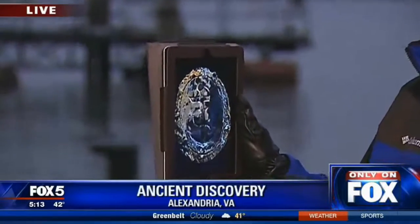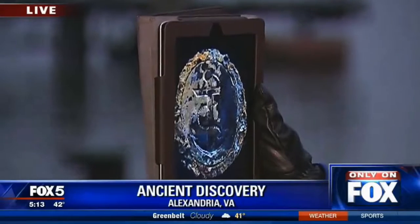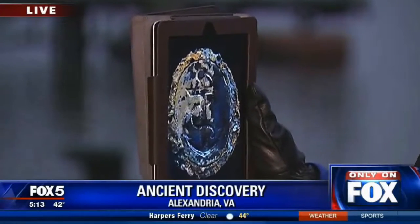Good evening. Archaeologists tonight are calling this Alexandria ship a gold mine. Look at this — it's a pendant they found in the planks. It is more than 200 years old, and it is just one of the many artifacts they have been pulling out of this ship for days now, as archaeologists try to piece together the mystery of how this Revolutionary War ship is giving up its secrets here in 2016.